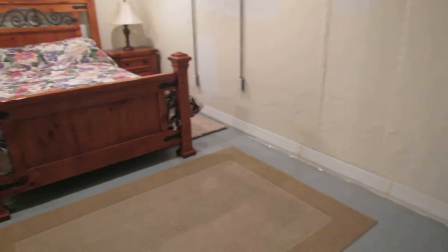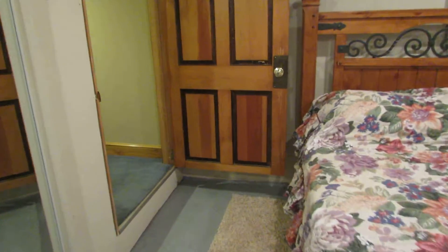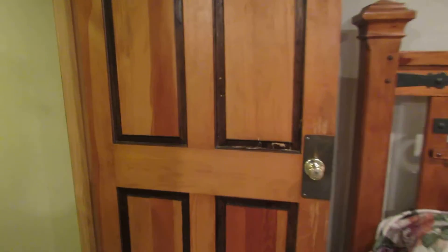Now we're calling it the master suite but it could be a family room as well. We're calling it the third bedroom. Solid wood door here as well.